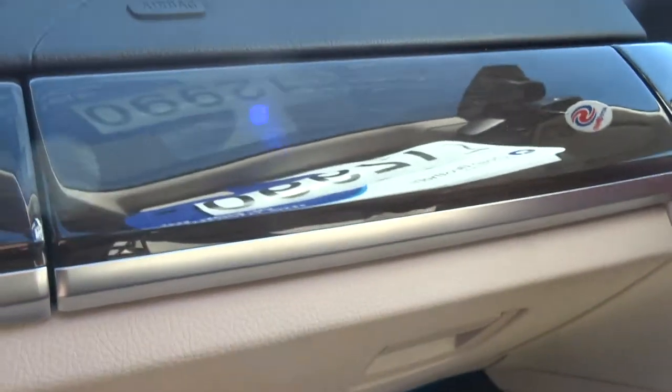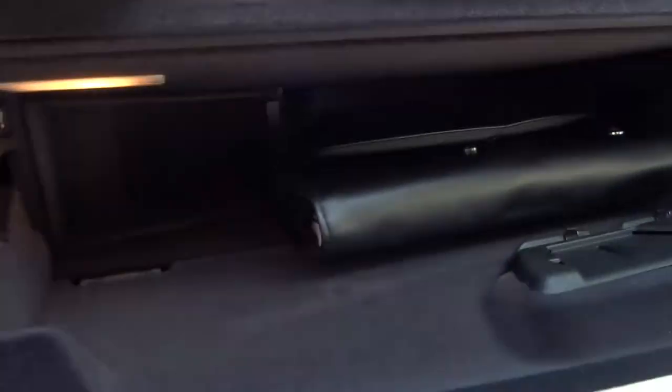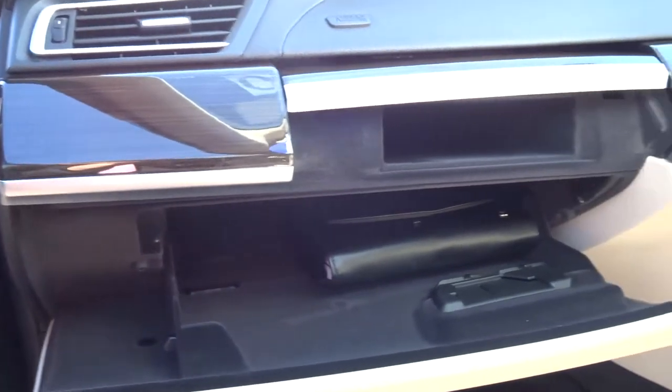Memory seats there for your passenger as well. Then you get a couple of glove boxes — a little one just there, and then it opens up to a very spacious one.